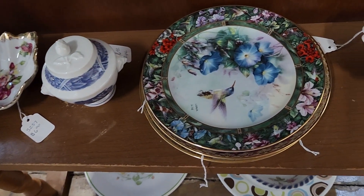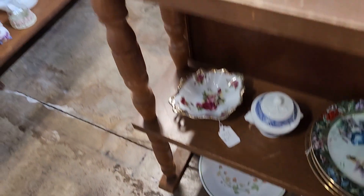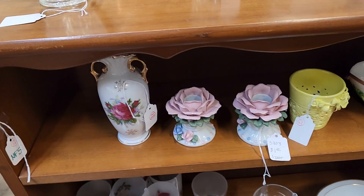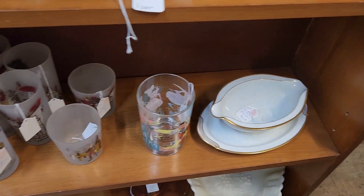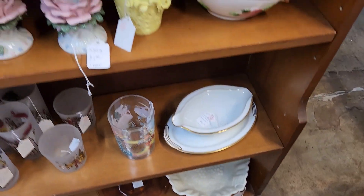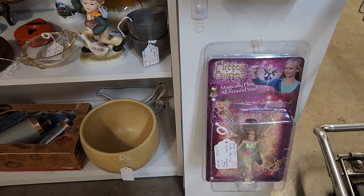That's beautiful. That's beautiful. Alright, this is booth 525.